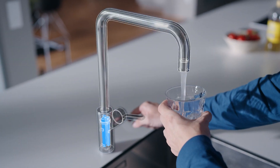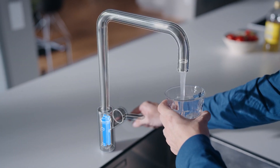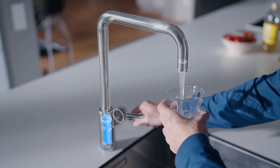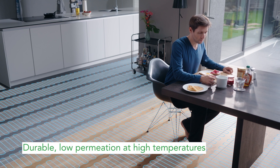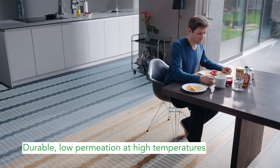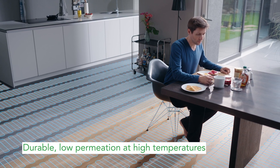Fluoropolymers are used as membranes in water filtration systems both at home and at facilities providing clean drinking water. Electrical floor heating components are insulated by fluoropolymers because they can safely withstand the high temperatures when the system is in heating mode.